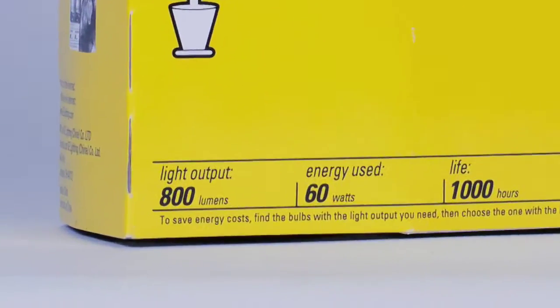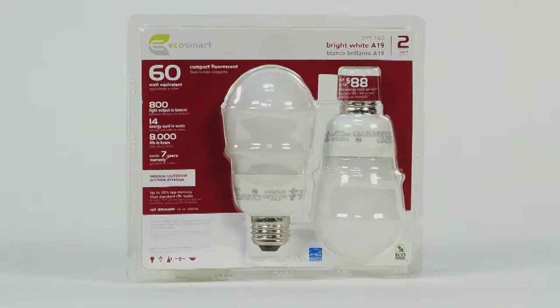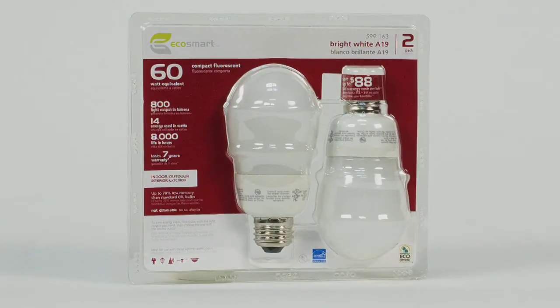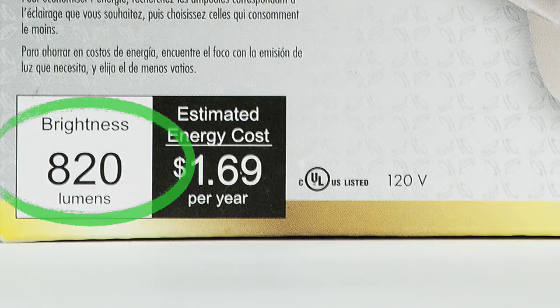So when you're shopping for a replacement for your 60-watt incandescent bulb, look for a lumens rating of 800 or more on the label. Remember, more lumens means more light.